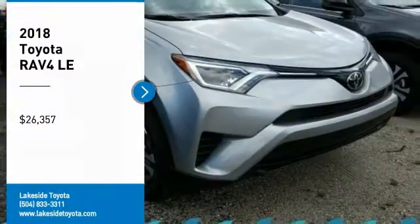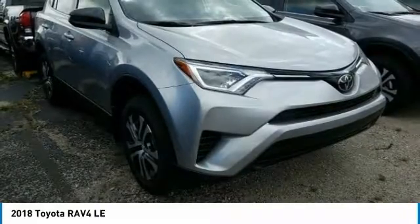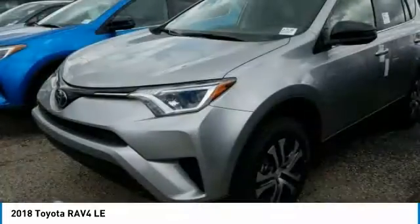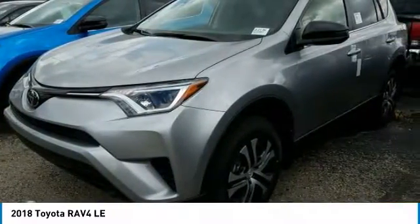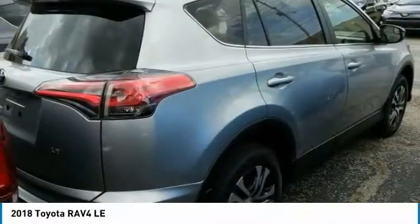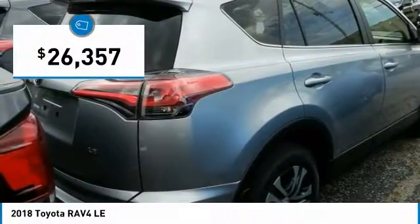Come test drive the 2018 RAV4. The RAV4 is one of the most fuel-efficient SUVs in its class. Versatile and efficient, RAV4 mixes the comfort and drivability of a sedan with the benefits of an SUV. This highly evolved, well-packaged crossover SUV lets you have it all, and is priced below $30,000.